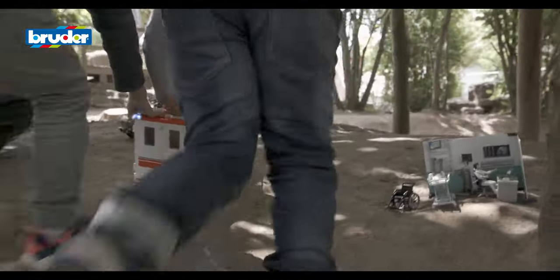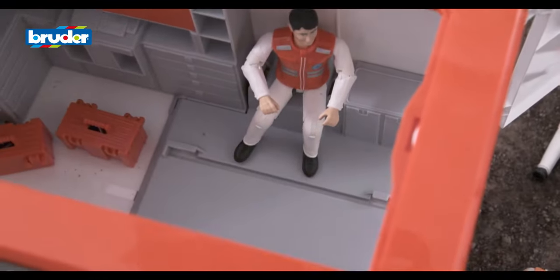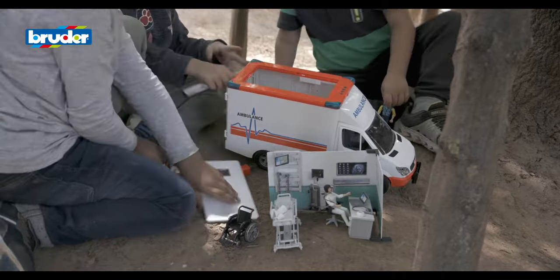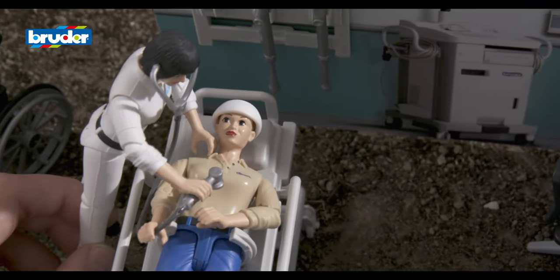It's always amazing to see just how many functions Bruder toys have. Here too, Bruder has come up with fascinating ways for children to mimic the world of adults.